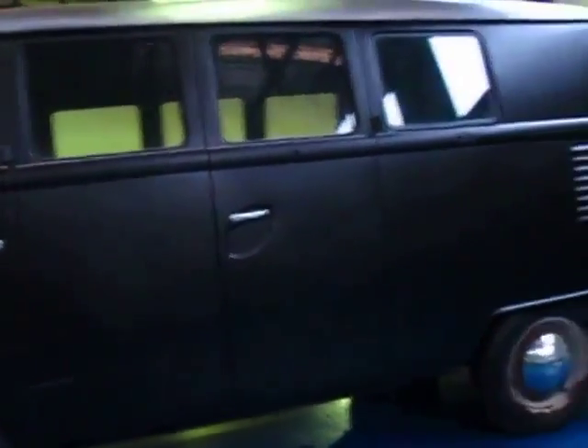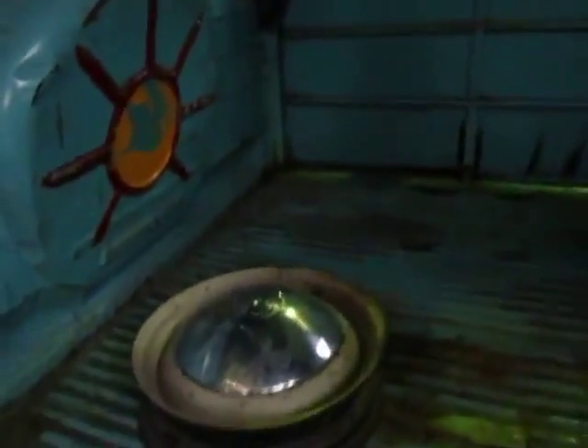The body seems to be in reasonable condition. As you can see you've got your barn doors on the side here. It's got a spare Volkswagen wheel in there. It really is very original right through.